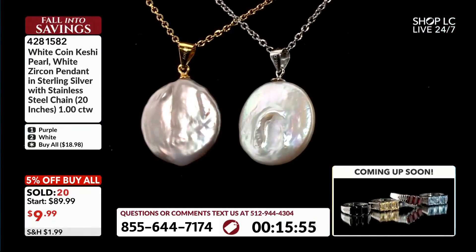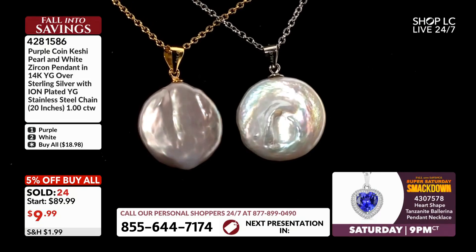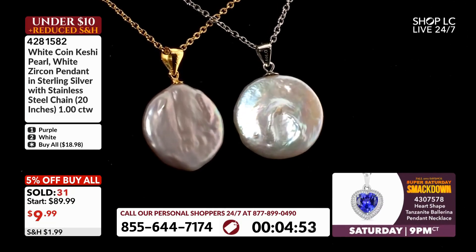When we talk about keshi, that refers to the type of pearl. In this particular case, it is going to be a freshwater pearl that was formed and developed without a nucleus. So this is just done on its own.